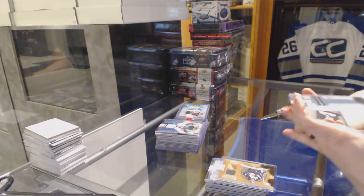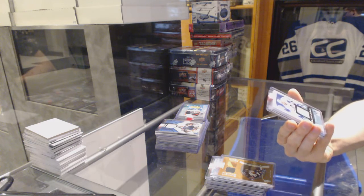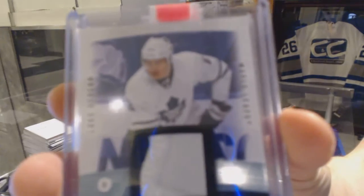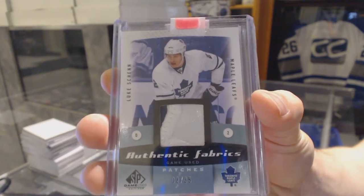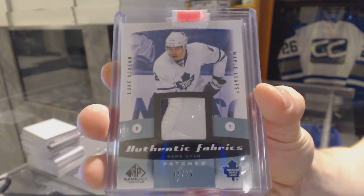We've got a 10-11 Upper Deck SP Game Used Authentic Fabrics patch, numbered 2 of 35 for the Toronto Maple Leafs, Luke Schenn. Authentic Fabrics patch 2 of 35, Luke Schenn.